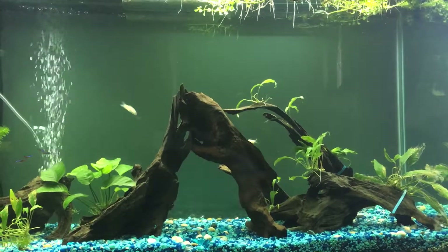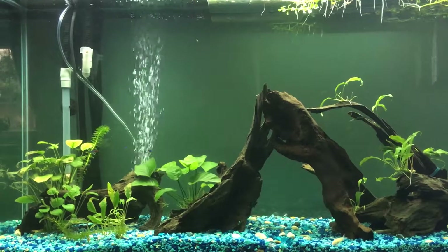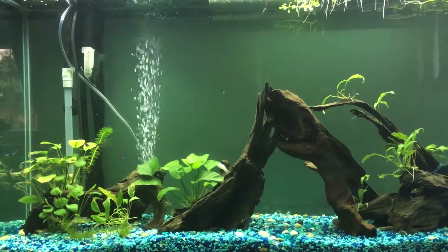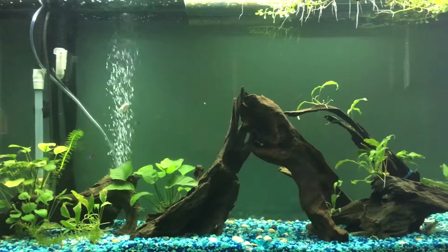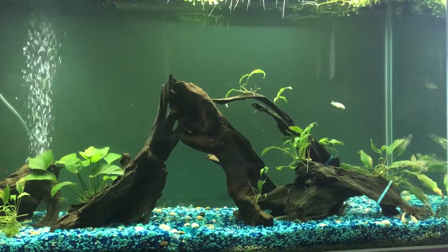Very exciting — oh yes, look at them swim! I can just look at them for hours. And that will be the end of my awkward video. Good job Victoria on your very first blog — enjoy, guys!